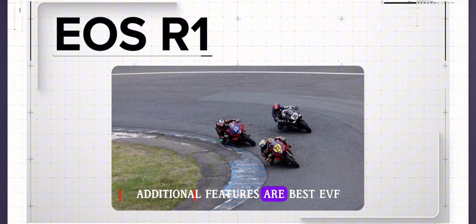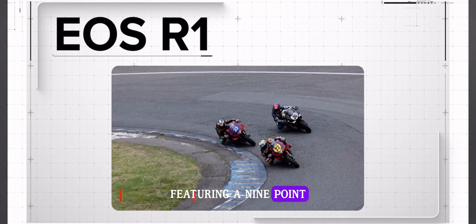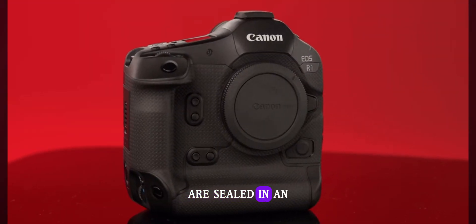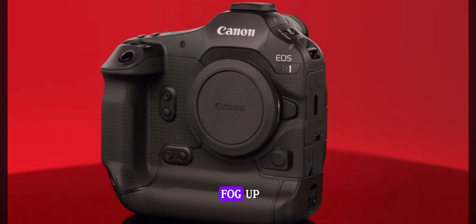Additional features include the best EVF Canon has ever made. The new electronic viewfinder features a 9.44 million dot resolution OLED display, 0.9x magnification, and its maximum brightness is the highest yet in an EOS R series camera. Additionally, some of the EVF lenses inside the body are sealed in an airtight structure, making it less likely that the viewfinder will fog up.